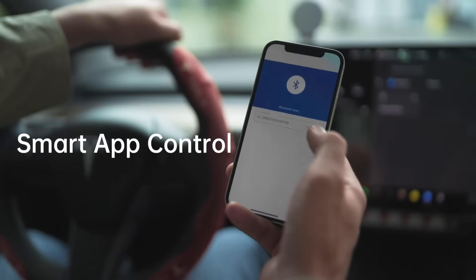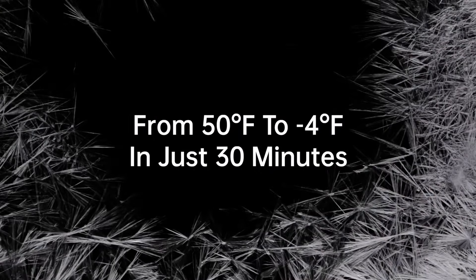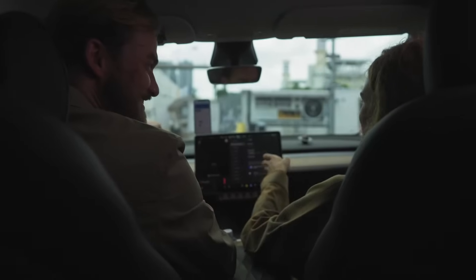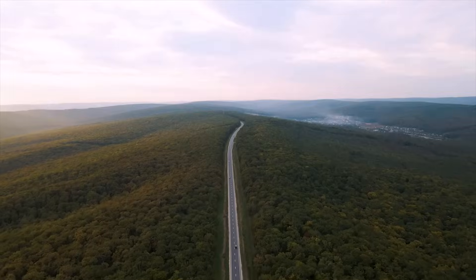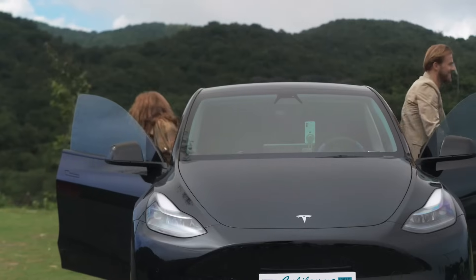The Bluetooth app allows you to monitor the temperature with just one tap. The powerful Tesla portable freezer is the ultimate companion to make your road trip so much better.